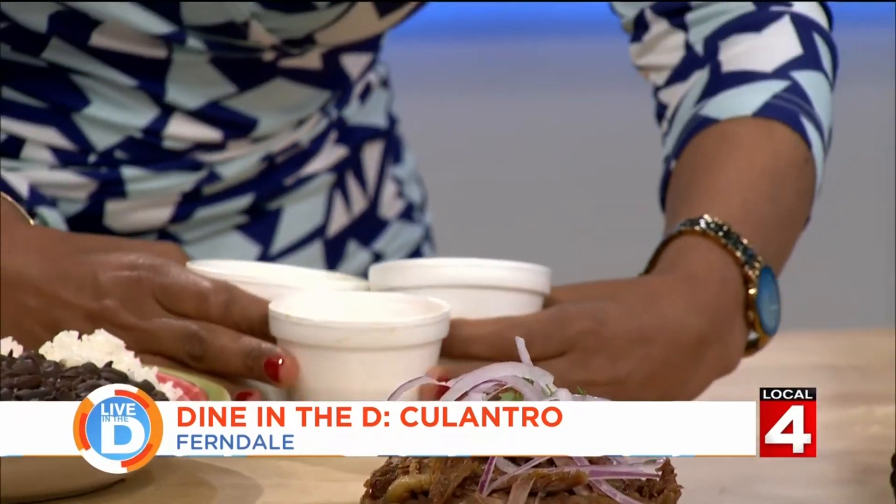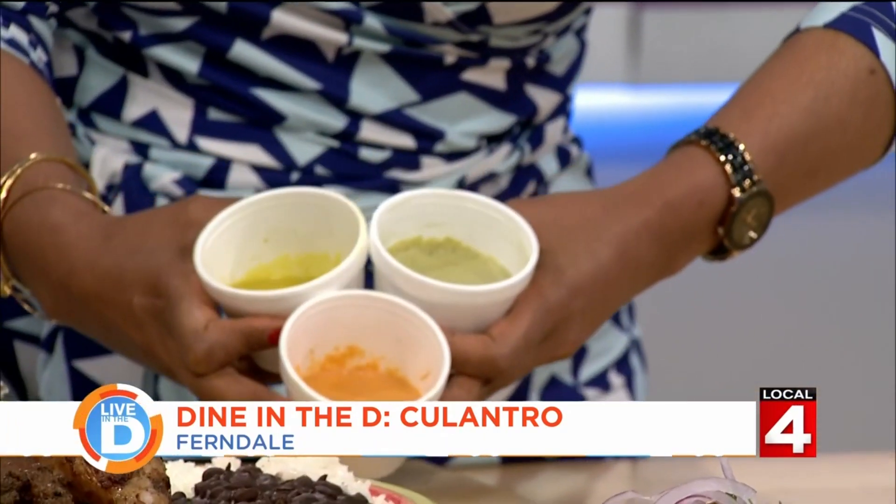This is ají verde, rocoto, and ají amarillo. Now most Peruvian food is served with these kinds of sauces, and they just take everything up. And I love your sauces.